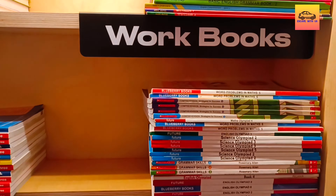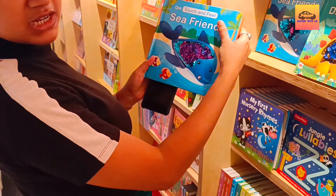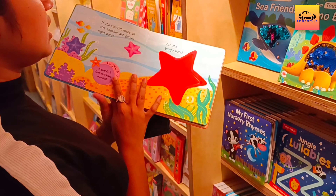Story will never disappoint you when it comes to looking at the price tag of a certain book. It offers reasonably priced books so that customers can shop for their favourite books without any hesitation.